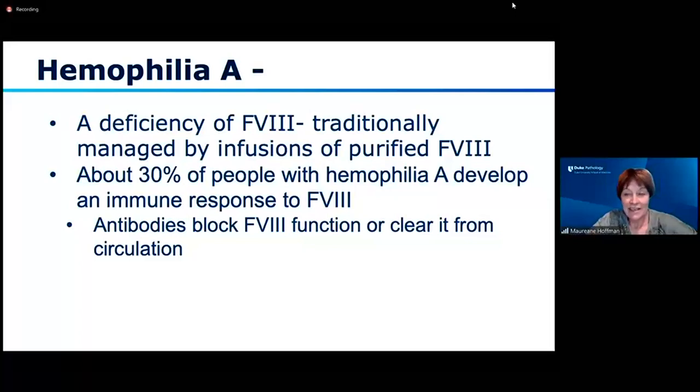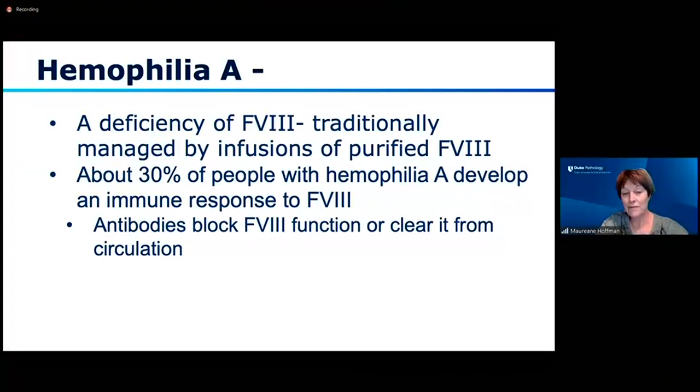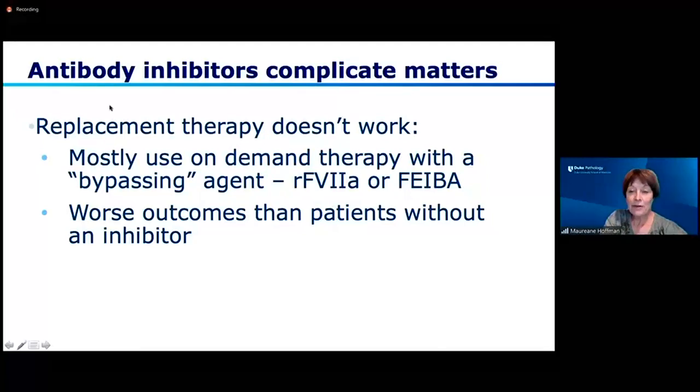Since this isn't a hemophilia symposium, let me give you just a little bit of background. Hemophilia A is what we're talking about here, and emesizumab is a novel therapy that's recently come on the market for hemophilia A. Hemophilia A is a deficiency of factor VIII, traditionally managed by infusions of purified factor VIII. Unfortunately, about 30% of people with hemophilia A develop an immune response to factor VIII. They produce antibodies that block factor VIII function or clear it from circulation, and then replacement therapy doesn't work very well. Those folks have to get a bypassing agent — something that bypasses the need for factor VIII — either recombinant VIIa or FIBA, which is a partially activated prothrombin complex concentrate. These folks with inhibitors have worse outcomes than patients without an inhibitor.